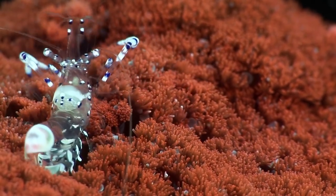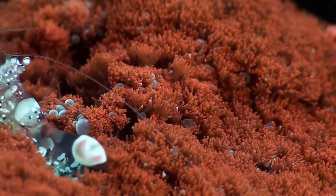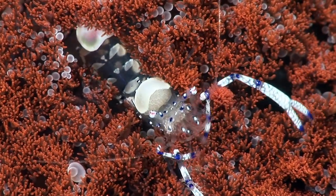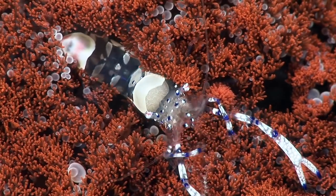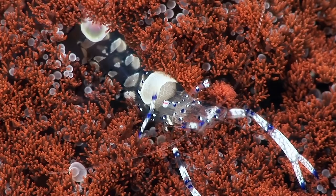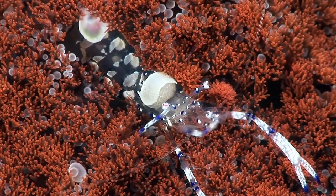The sting leaves ulcers in the skin and can even cause kidney failure. Researchers have suggested that the venom may be useful in developing medical drugs. These shrimps seem more interested in cleaning themselves than any third party.